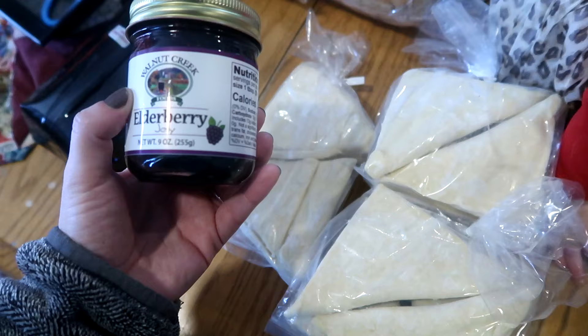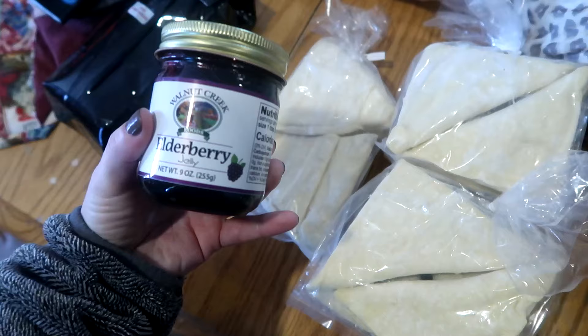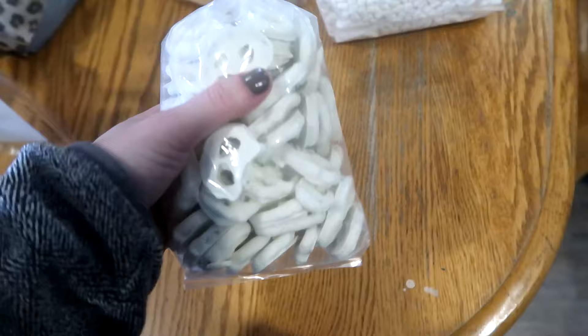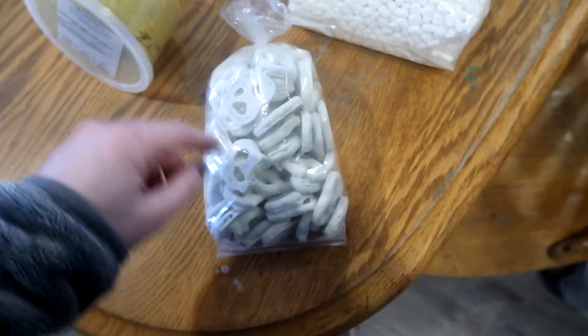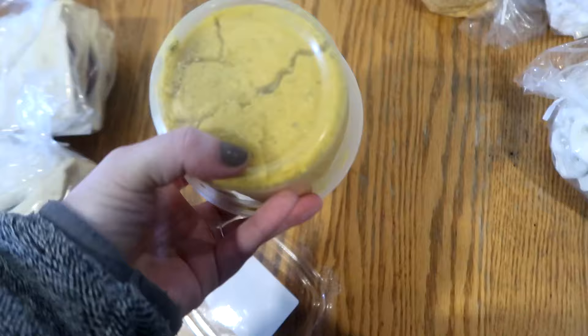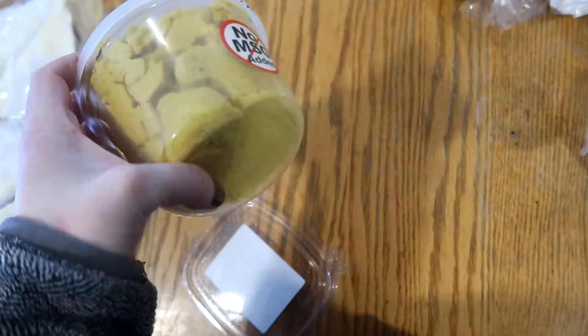This is another product from a different local family — elderberry jam. My husband loves this, so I got a little jar for him at $3.25. My son Colt also wanted yogurt-covered pretzels, and I said yes because I was in a good mood — those were about two dollars. I also always get their chicken bouillon base. It's fantastic, no MSG added, made in-house with parsley and different herbs. It makes the best soups, stews, and chicken alfredo.